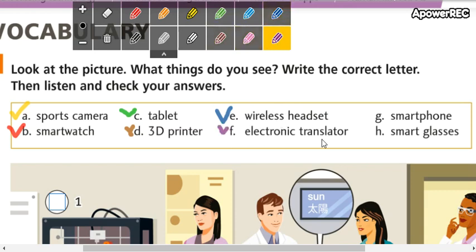Electronic translator. Electronic translator. Traductor electrónico.